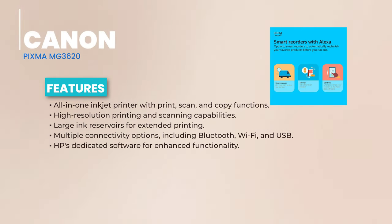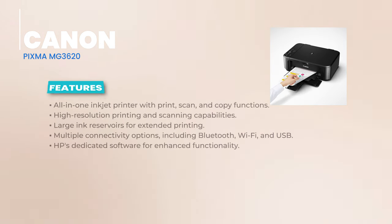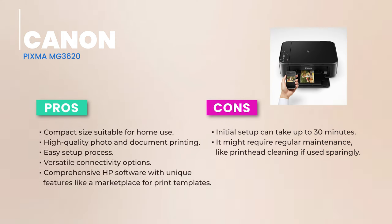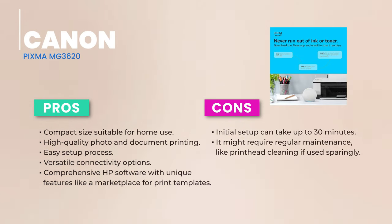With its built-in duplexer, two-sided printing is a breeze. This printer uses both dye and pigment inks, ensuring your colors pop and your text stays razor sharp. Design-wise, the MG3620 is a sleek piece of tech. Its minimalist design complements any decor and is compact enough to fit snugly in any home setup. Though it skips the LCD control panel, its intuitive button-based system ensures you're always in control. It employs a two-cartridge system — one for black and another tricolor cartridge for cyan, magenta, and yellow.